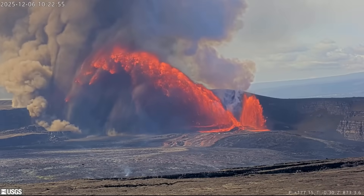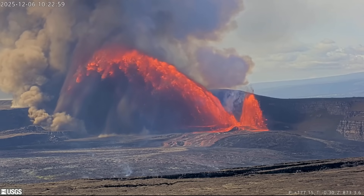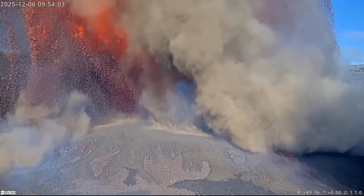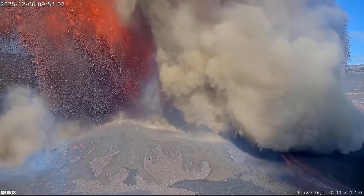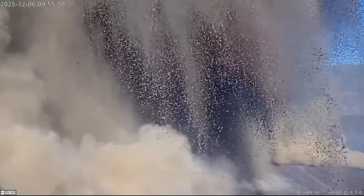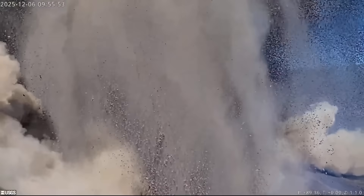The enormous fountain was also inclined to the south and was reaching towards one of the three webcams set up by the USGS Hawaiian Volcano Observatory to live stream the summit activity. The view from the webcam shows the cloud of hot pumice and volcanic gas as it gets closer, eventually engulfing the location, providing a rare glimpse of what it must look like to be caught in a towering lava fountain.